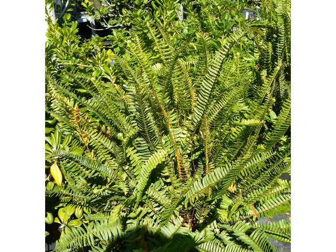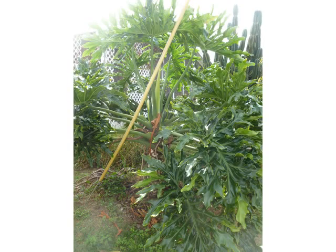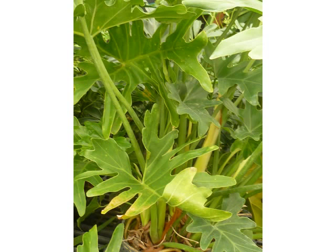This is Kimberley Queen. Now this is a philodendron. This is the lacy tree, and there it is in closer range — the lacy tree.